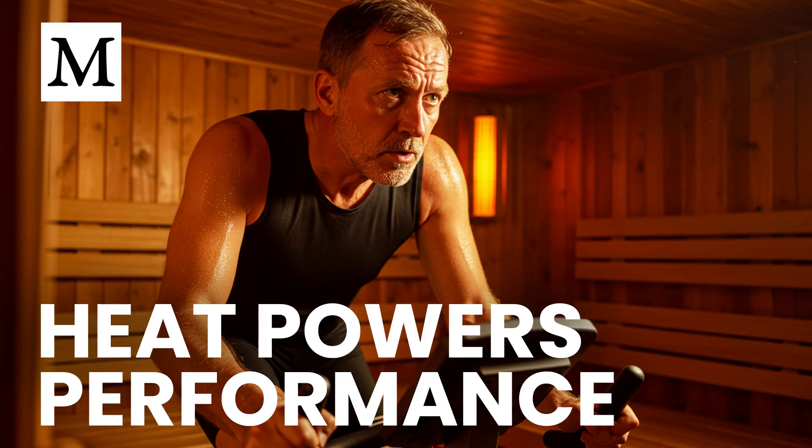Mid-infrared provides gentle subsurface warmth but doesn't drive mitochondrial signaling the way near-infrared does. Far-infrared has the longest wavelengths and lowest energy. It stays near the surface, increases temperature, and promotes sweating — relaxing and useful for fluid elimination, but primarily thermal. Most commercial saunas rely on far-infrared, which limits training effects.